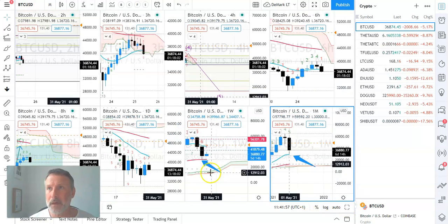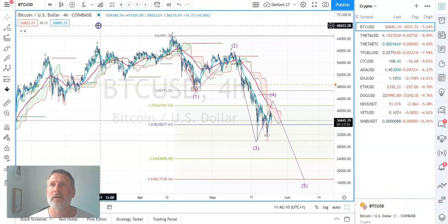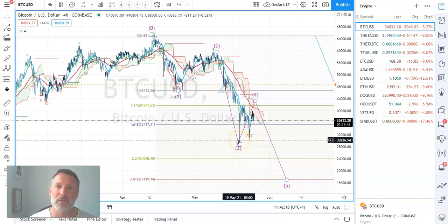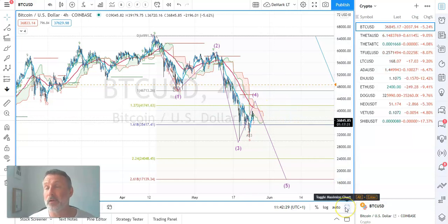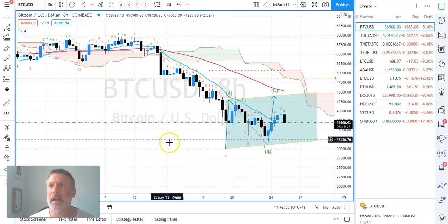It has the potential to move lower — we're on a seven count heading toward nine on the correction count. Let's flip to the four hour time frame. The 261.8% Fibonacci extension is down at around 17,139. As far as Elliott Wave is concerned, this looks like a fourth wave correction — choppy, mixed, normally in a channel. Let's have a look at the channel formation on the eight hour time frame.